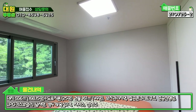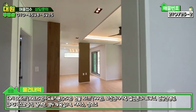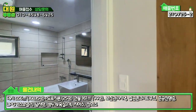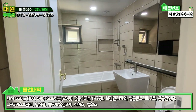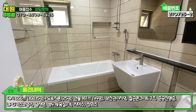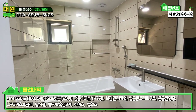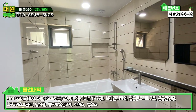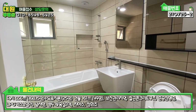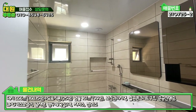화이트, 그레이, 블랙 톤으로 모던한 스타일로 잘 인테리어가 돼 있고요. 안방 보셨고, 나오셔서 바로 좌측에 1층 공용 욕실입니다. 욕조가 있고 타일이 좀 특이한데 바닐라색으로 약간 대리석 타일 같아요. 여러모로 모던한 스타일로 굉장히 예쁩니다.